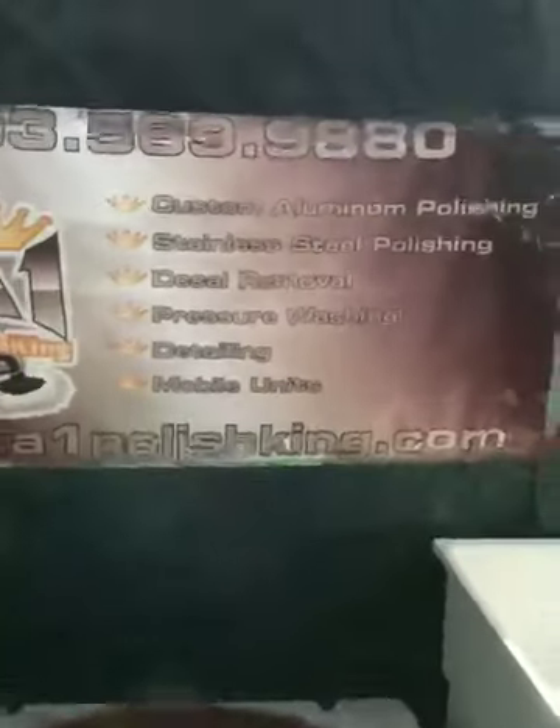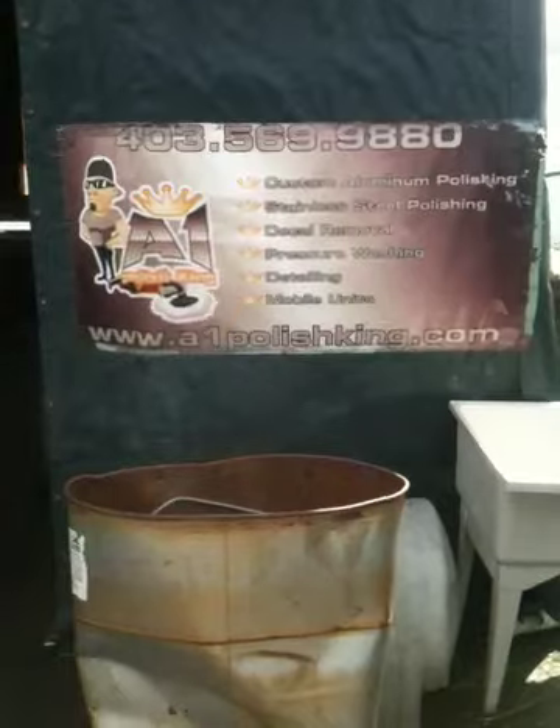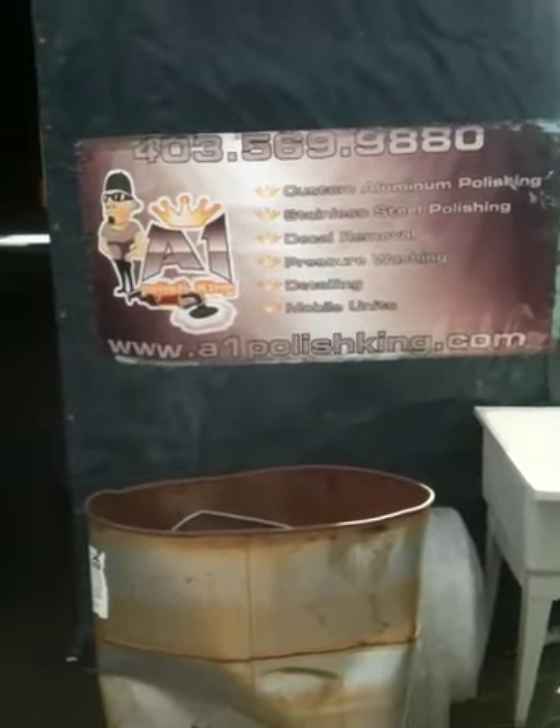There's the number, there's the website. Check us out. Follow us on Twitter at PolishKing403.